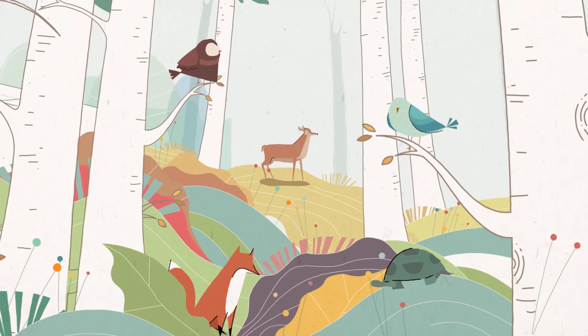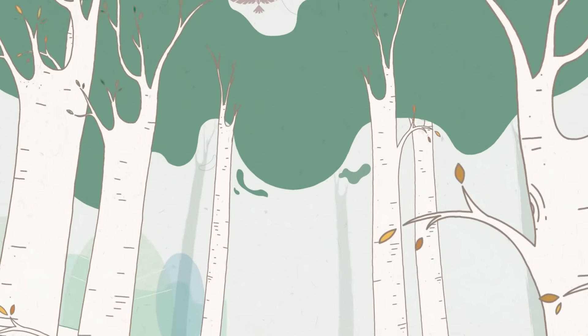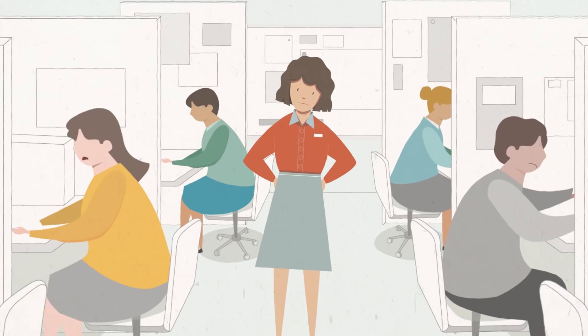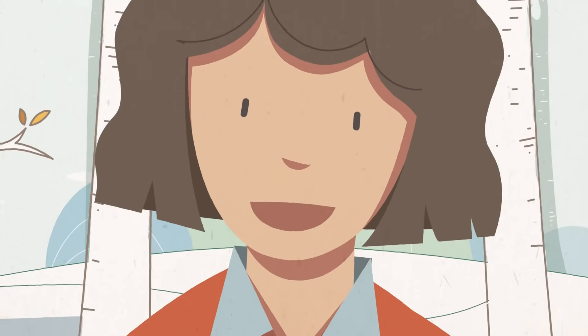Our beautiful space boasts acres of forested area, home to many species of plants, trees and a wide array of wildlife. It's our goal to provide a mindful setting that offers respite from noise and distraction.